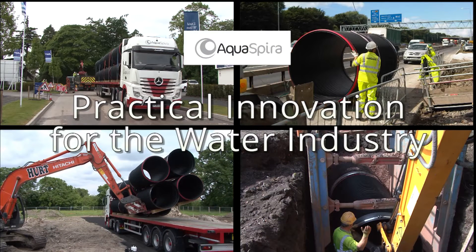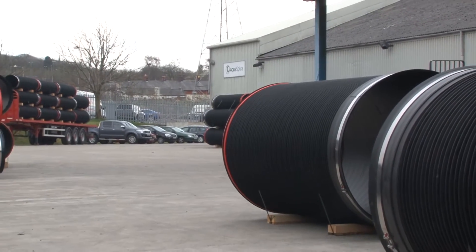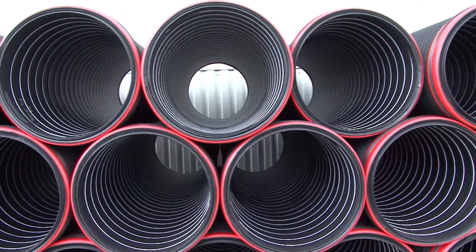AquaSpyra — practical innovation for the water industry. AquaSpyra composite pipes are a cost-effective and high-quality alternative to conventional concrete and plastic drainage pipes.